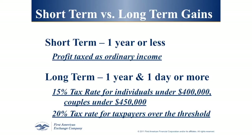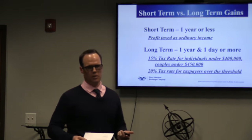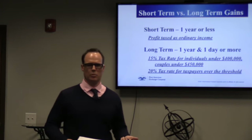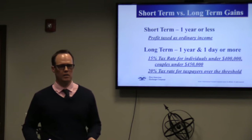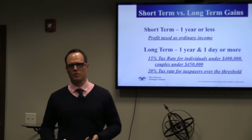Capital gains taxes and depreciation recapture: if you're selling real estate and not doing a 1031 exchange, the first round of taxes is federal. If you didn't own the property for at least a year, you pay your ordinary income tax rate. If you've owned it for at least one year and a day, you're in the capital gains rates — 15% for most people, or 20% if you make more than $400,000 as an individual or $450,000 as a married couple.